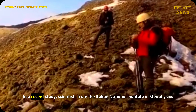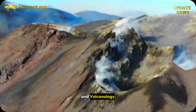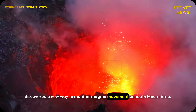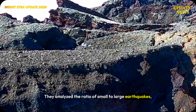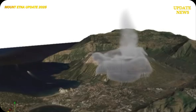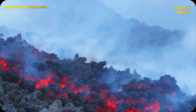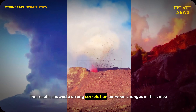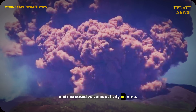In a recent study, scientists from the Italian National Institute of Geophysics and Volcanology, INGV, discovered a new way to monitor magma movement beneath Mount Etna. They analyzed the ratio of small to large earthquakes, known as the B value, over the past two decades. The results showed a strong correlation between changes in this value and increased volcanic activity on Etna.